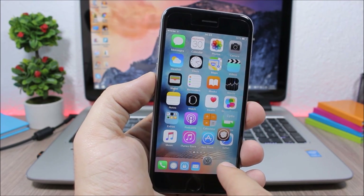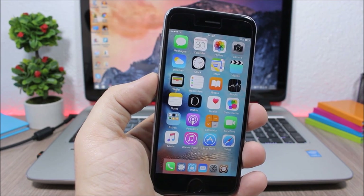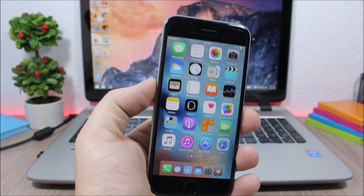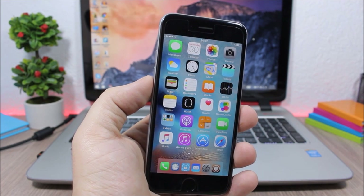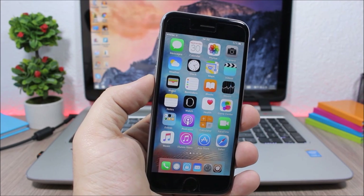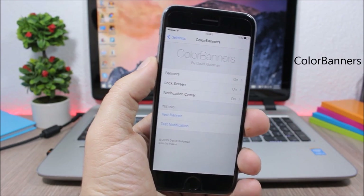Harbor adds a cool animation on the dock of your device. You can also add as many icons as you want on the dock. To customize it, go to the settings of this tweak and go to Harbor where you can customize the look of your dock.